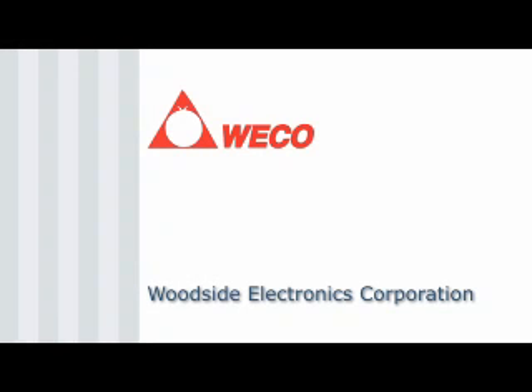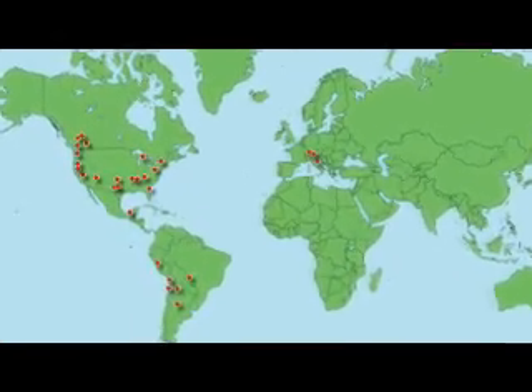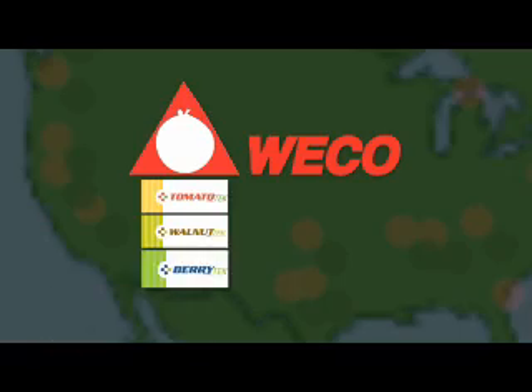Woodside Electronics Corporation, based in California, has been designing, manufacturing, and servicing electronic color sorters and automation equipment for over 30 years. With thousands of units deployed worldwide, WECO serves the tomato, nut, and small fruit industries.